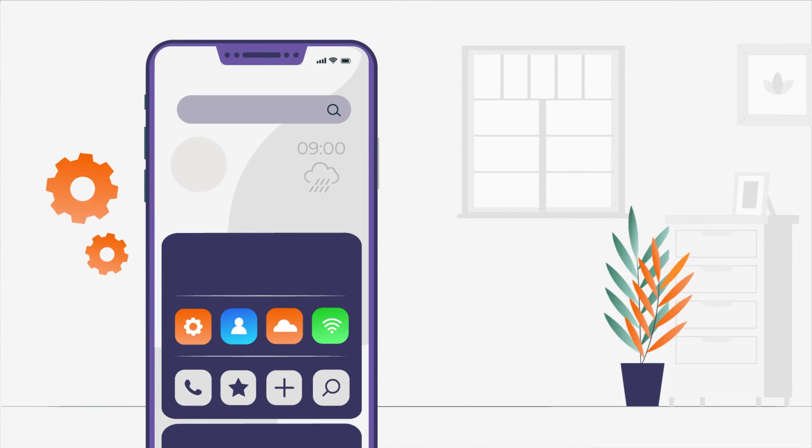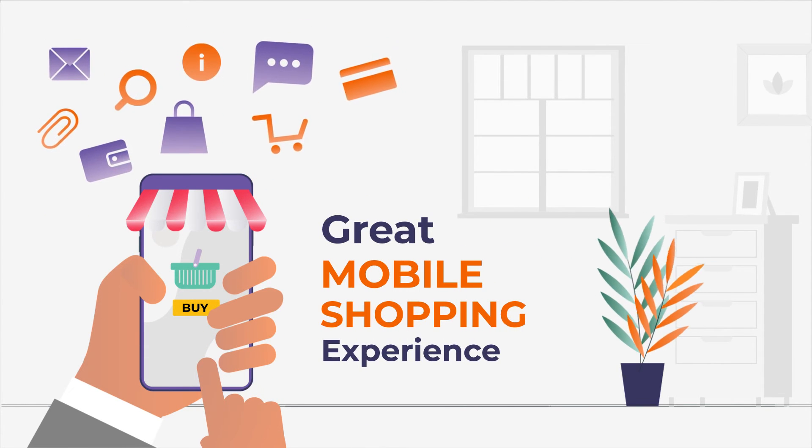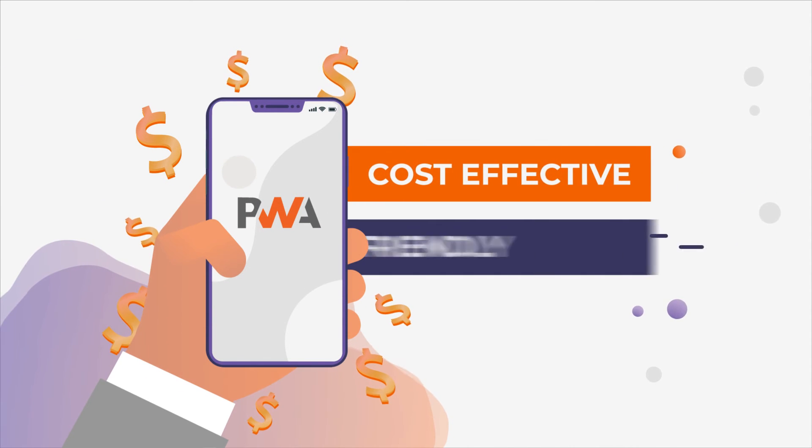It can be instantly added to the home screen — no download button needed. Built to provide a great mobile shopping experience. Built with a single source code, hence it is economical to maintain and upgrade. It is a cost-effective solution and platform-friendly.